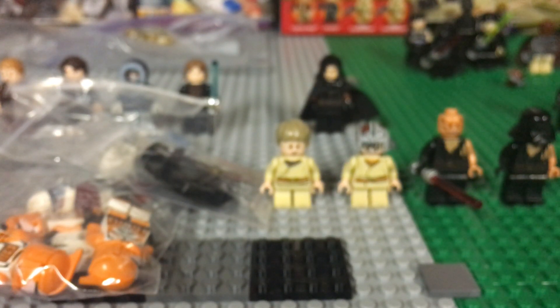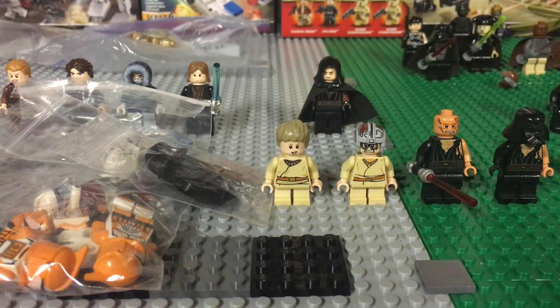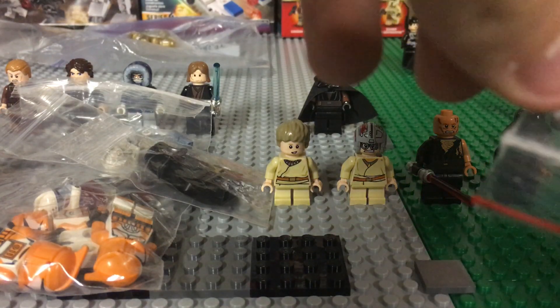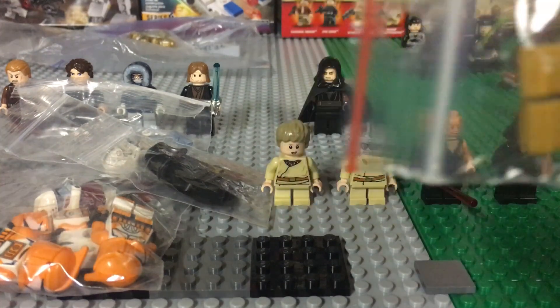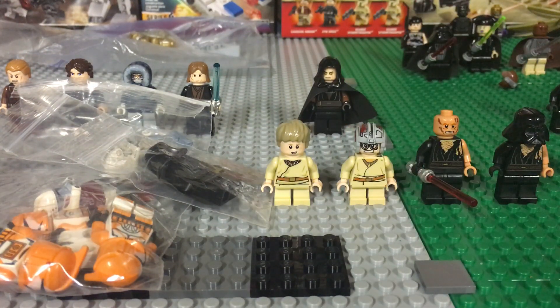If you guys want to see what I got in this haul, go check out my Instagram — there'll be a picture there. The only thing I'll risk showing is the legs. If I get a copyright strike just for showing legs I'm going to lose it. I'm not saying what it is or what it's from, but it is a very cool LEGO minifigure.